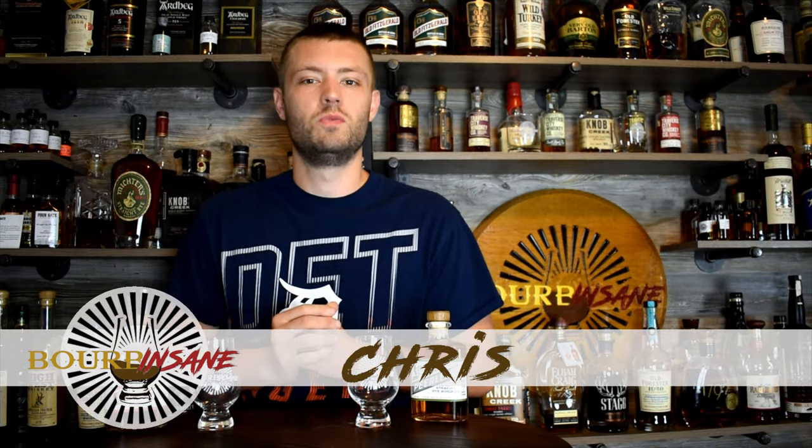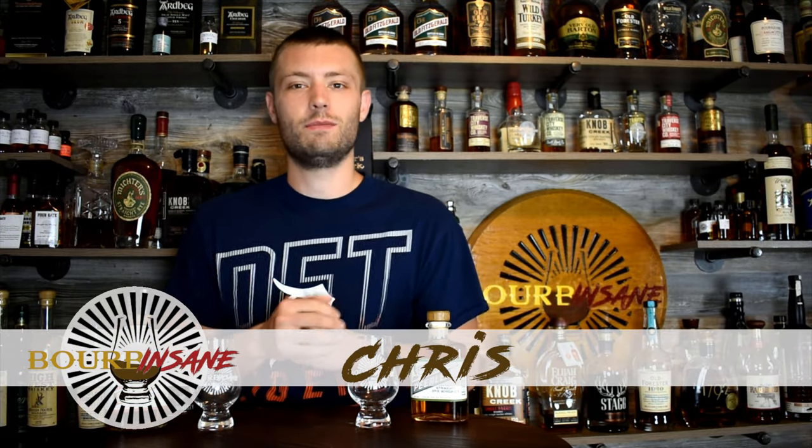How is everyone doing today? My name is Chris. Welcome to Bourbon Saying. We're back today and we have got another review — today we're going to be talking about two expressions from Peerless Distilling in Louisville, Kentucky. We've got the Peerless Small Batch Rye and the Peerless Bourbon. Let's get into it.